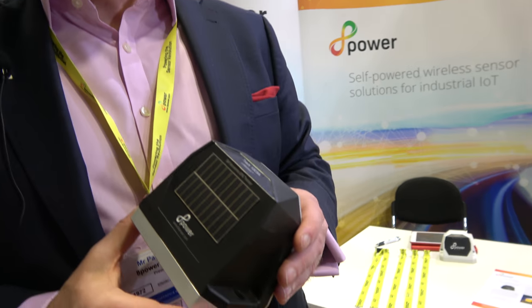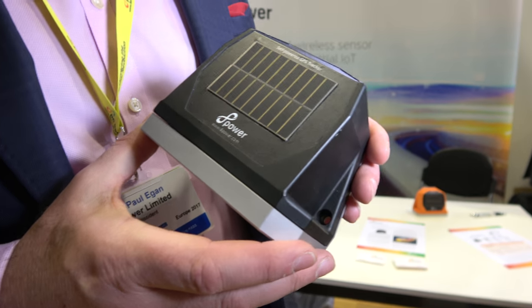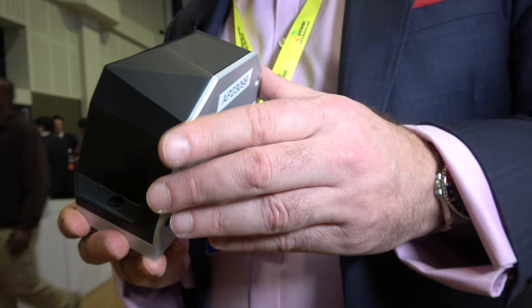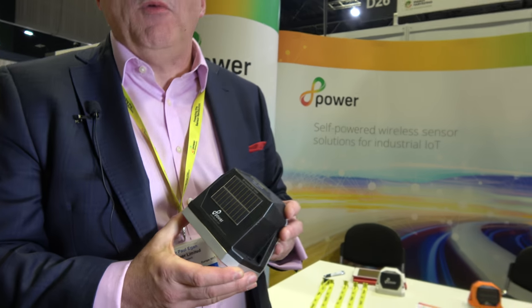My name is Paul Egan and I'm VP of Business Development for 8power. Today we are launching our self-powered GPS tracker. We are using vibration energy harvesting and a mixture of solar to be able to run a sensor network with enough power to run GPS as well as wide area communications over the new low power wide area networks.